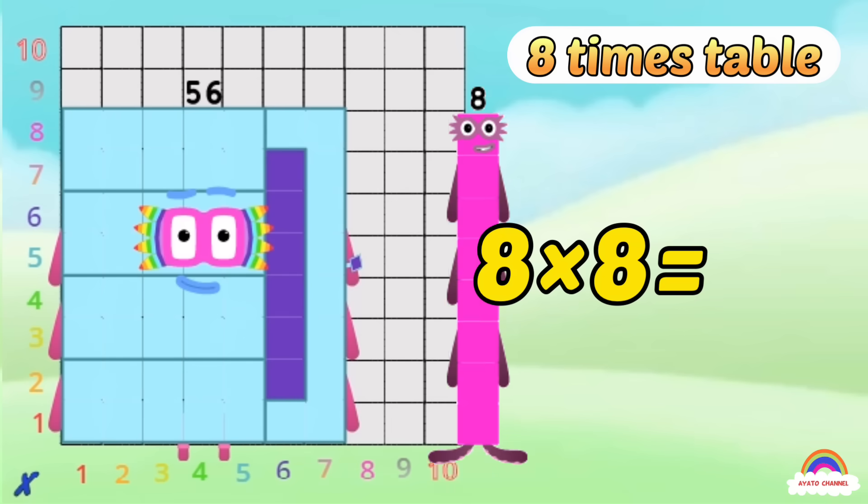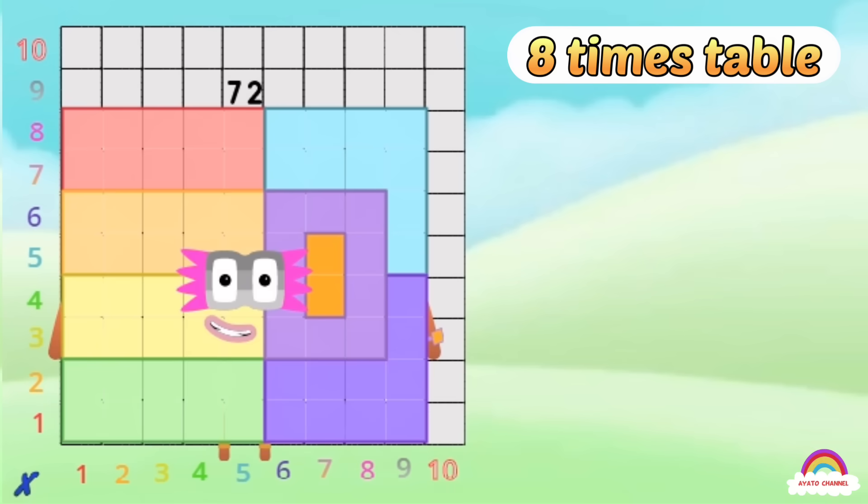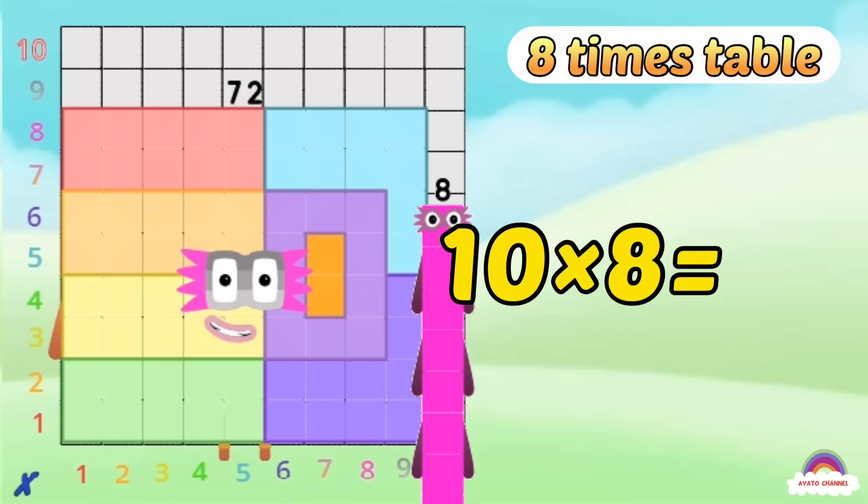7-8s are 56, 8-8s are 64, 9-8s are 72, here's the biggest of them all — the super 8 who has it all — 10-8s are 80!